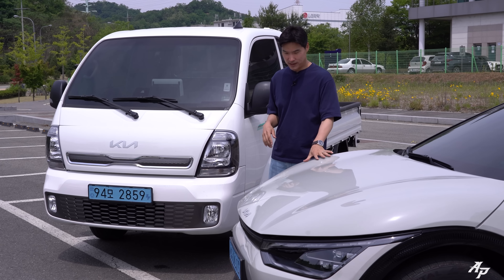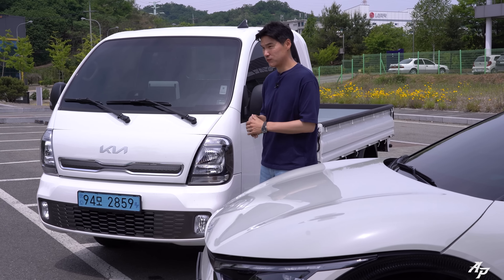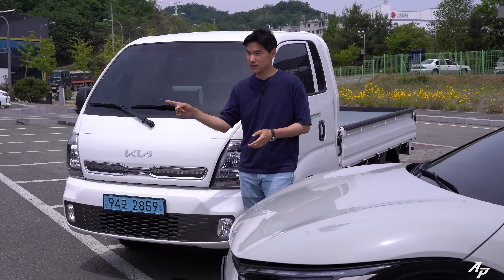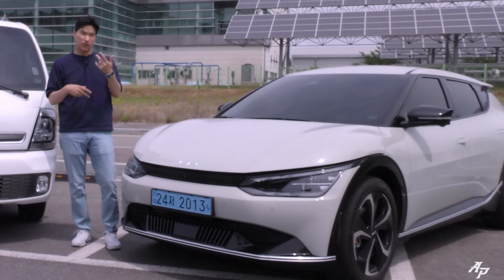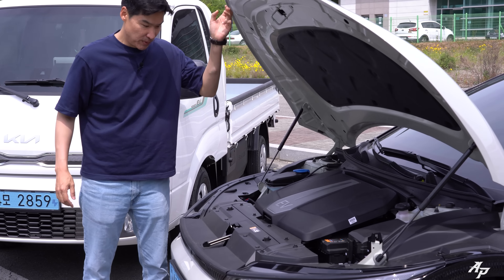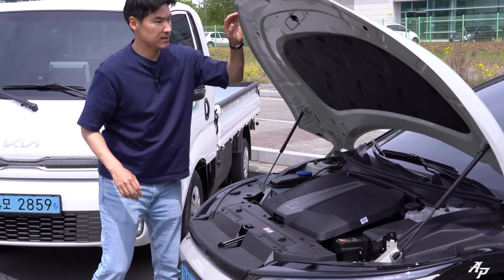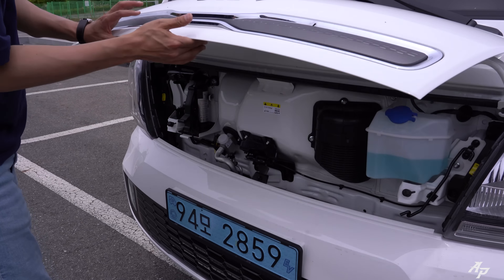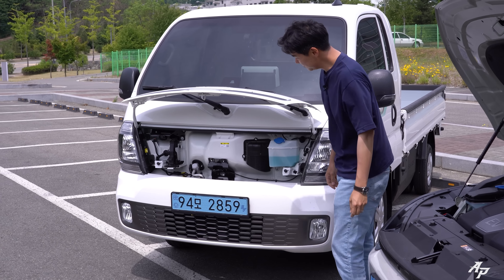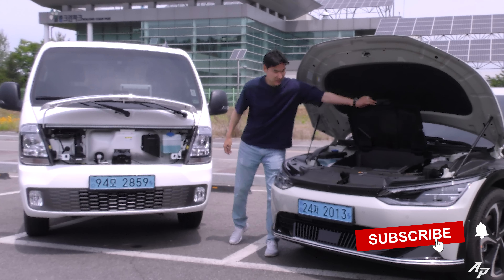We got the Kia EV6 in glacier white. For the Bongo EV, there are actually two trims — we got the higher trim with a few more options. We got the Earth trim for the Kia EV6, not the GT Line, because we simply didn't want to spend more money just on looks. The Kia EV6 also comes with a large frunk up front, especially since this is the single-motor version. The Bongo EV has no frunk, but you can open the hood to refill washer fluid — they are very different cars.